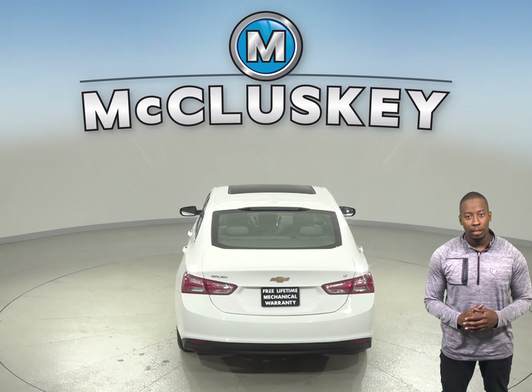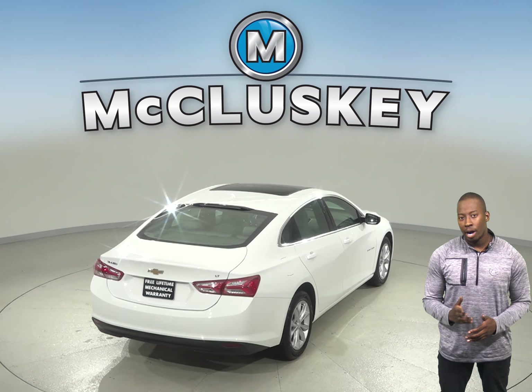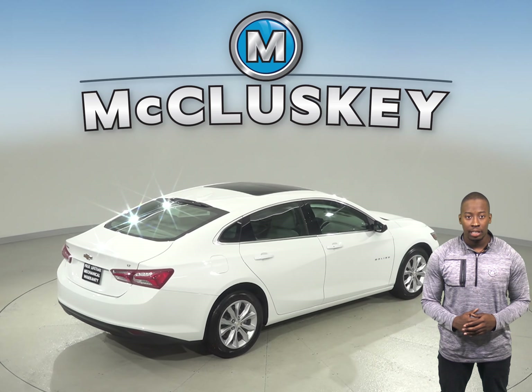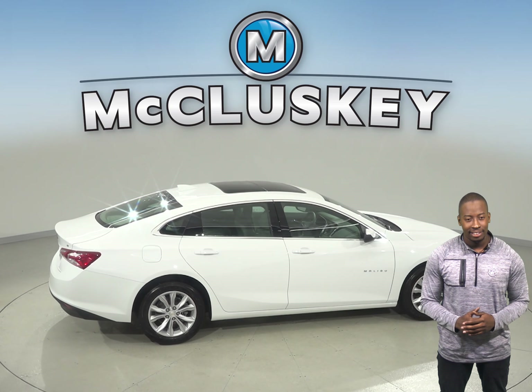For better traction, the Chevrolet Malibu RS and Premier Trim tires are larger than those on the Kia Optima. For better ride and handling and brake cooling, the Chevrolet Malibu Premier Trim offers an optional 19-inch wheels. The Kia Optima's largest wheels are only 18 inches.